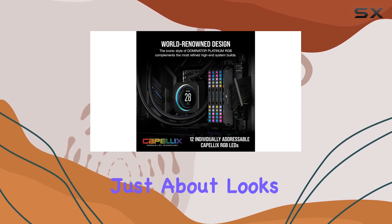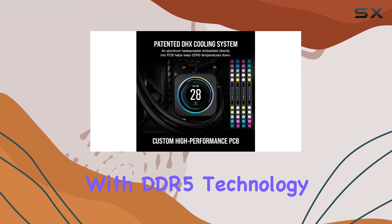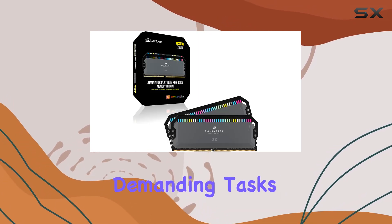But it's not just about looks — this RAM means serious business when it comes to performance. With DDR5 technology, you're getting higher frequencies and greater capacities than ever before, ensuring that your system can power through even the most demanding tasks with ease.